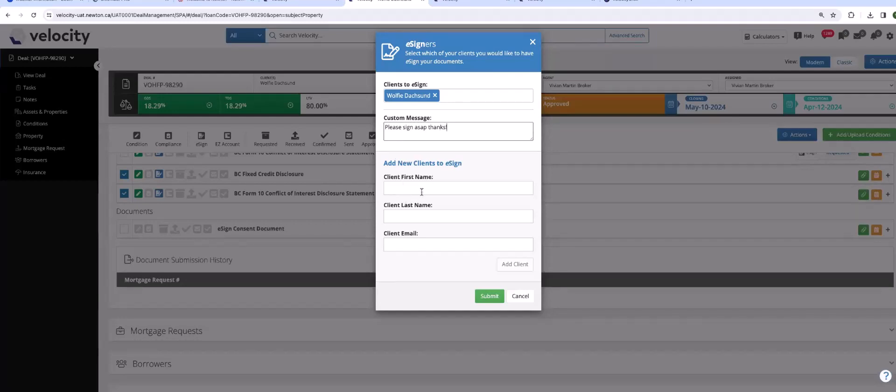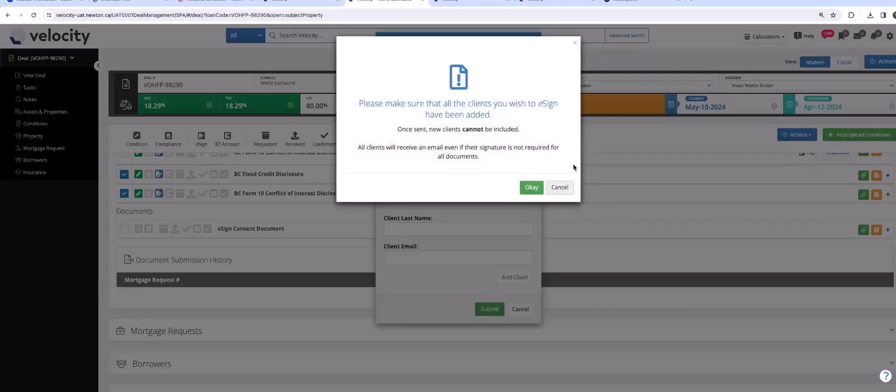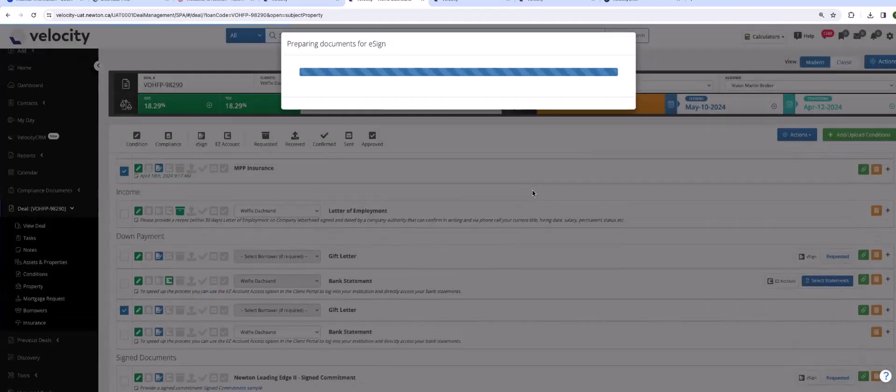Pop that up — you have credits here that you can share within a team. We're using DocuSign. Now here's your opportunity: it automatically brings forward the borrowers from the deal — a major time saver. Hover over to see their email. If unsure, press Cancel and verify the correct email. You can add a custom message. We've got a gifter — Grandma — helping with this purchase, so we want her to sign the gift letter. In any e-sign, Grandma only receives the documents that require her action. Add yourself as the broker — you'll need to sign the provincial disclosures.